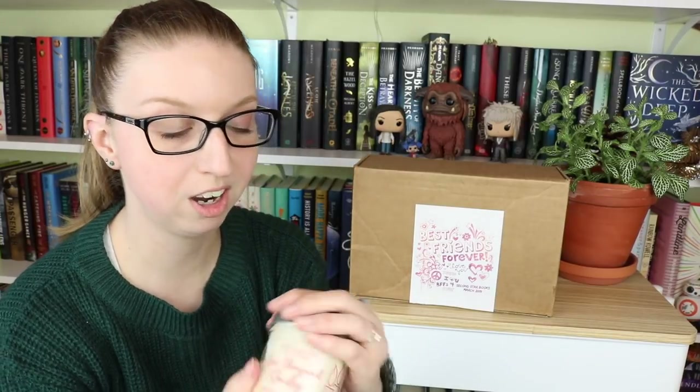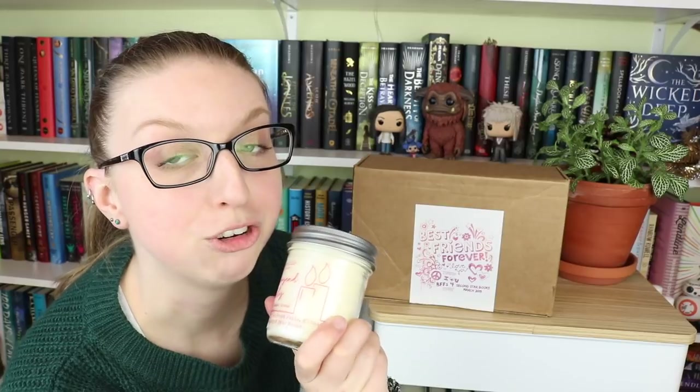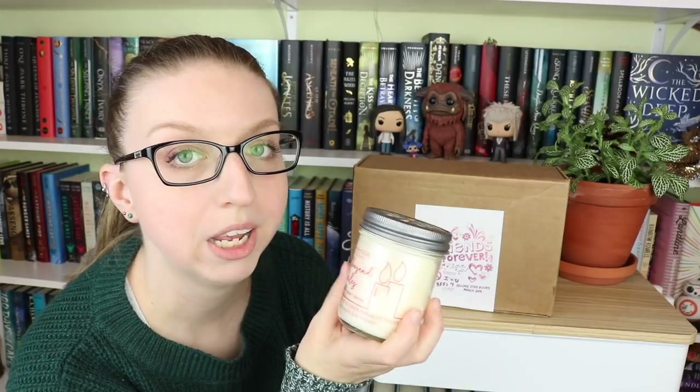It's possibly my favorite one that I've gotten from her so far. And I'm in that dilemma where I'm like, should I burn it? Because what happens when I burn it and then I don't have it anymore to smell? So I just keep opening it and smelling it and never burning it, because I'm that type of person. But for March...